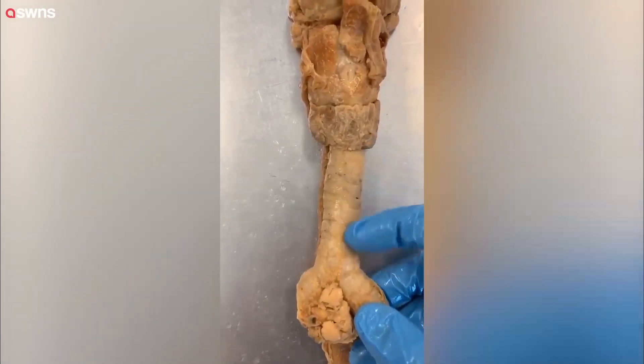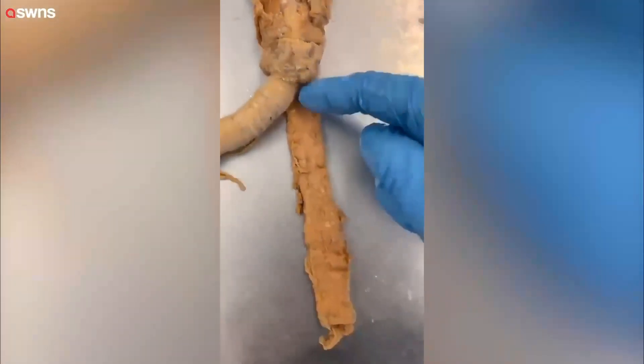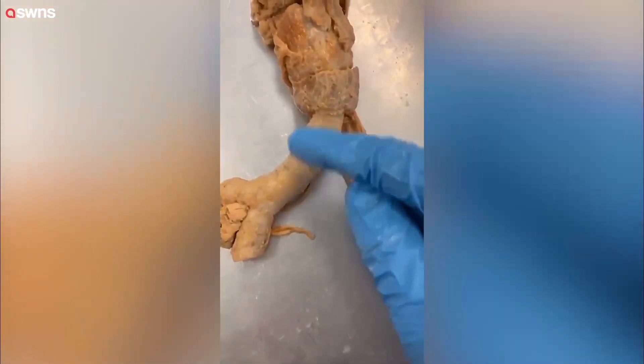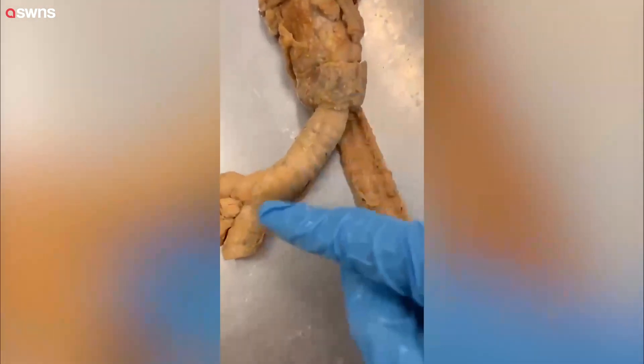Let's talk about some of the differences between the trachea, which is part of your respiratory tract, and your esophagus, which is part of your digestive tract. The trachea is a tube made of cartilage that makes it so it's always open. That's how you can be constantly breathing in and out.